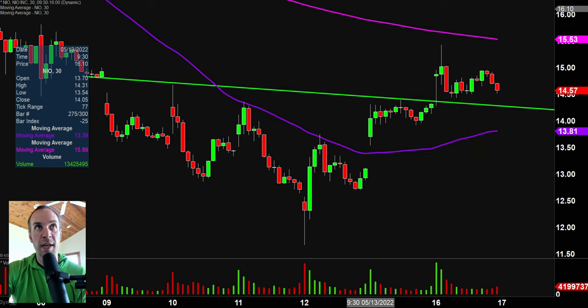In terms of levels of resistance, as I've talked about on a couple of other charts, it's all about that pink line up there — the 200-period moving average — currently valued at around $15.50. But all in all, very nice move on the day.